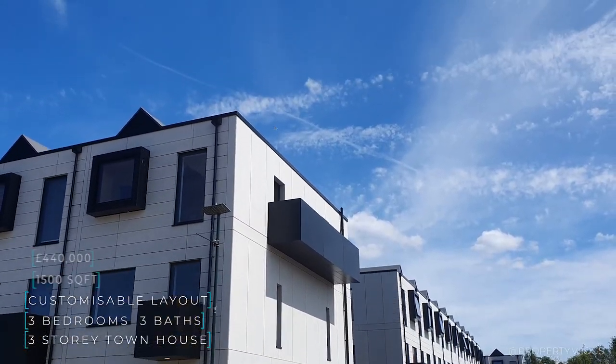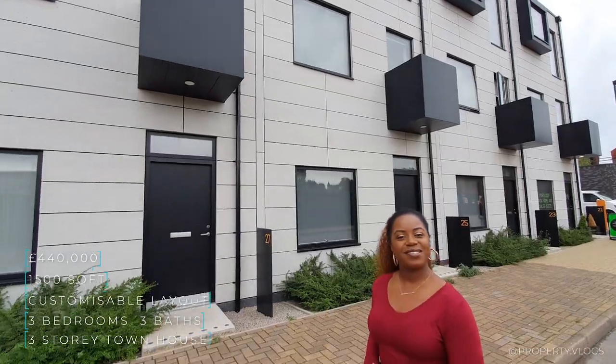Welcome to Turing Brighton's Architects Review. Today we're going to show you a three-story townhouse. It's three bedrooms, three baths, and it's 1,500 square feet. So come on, let's go inside.